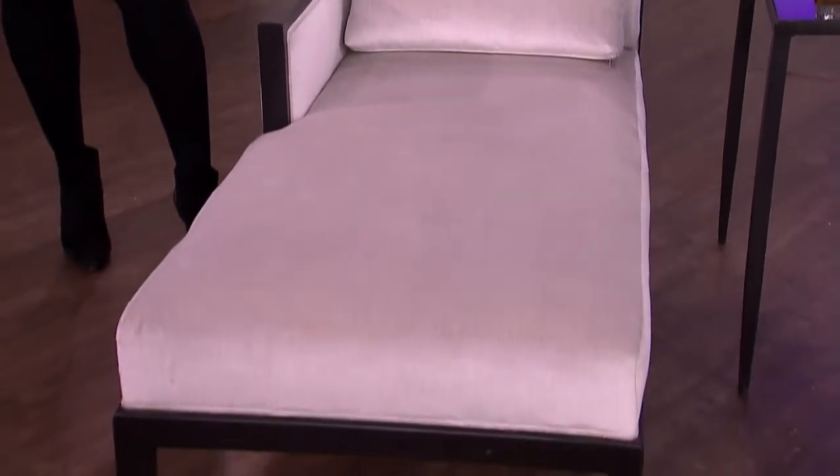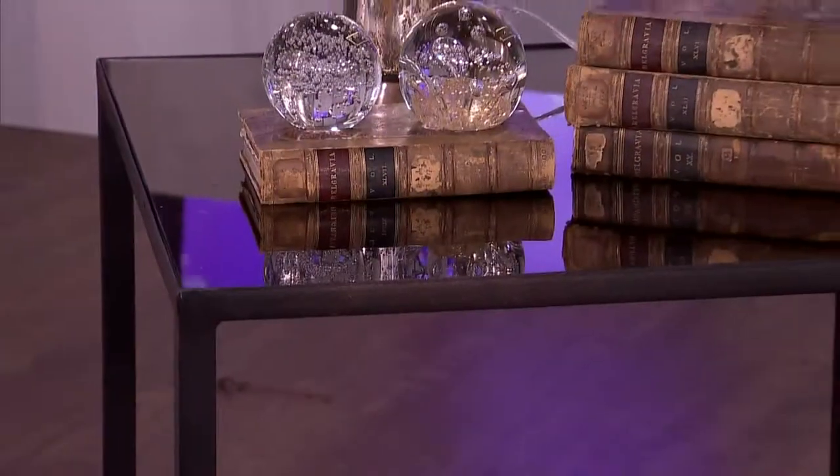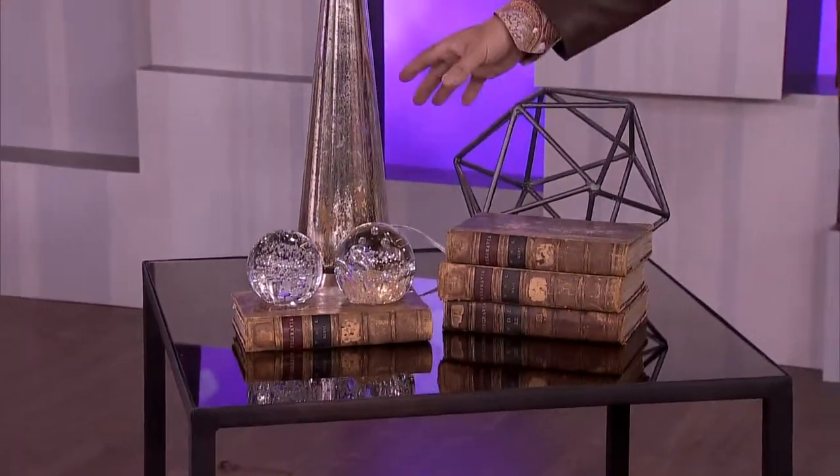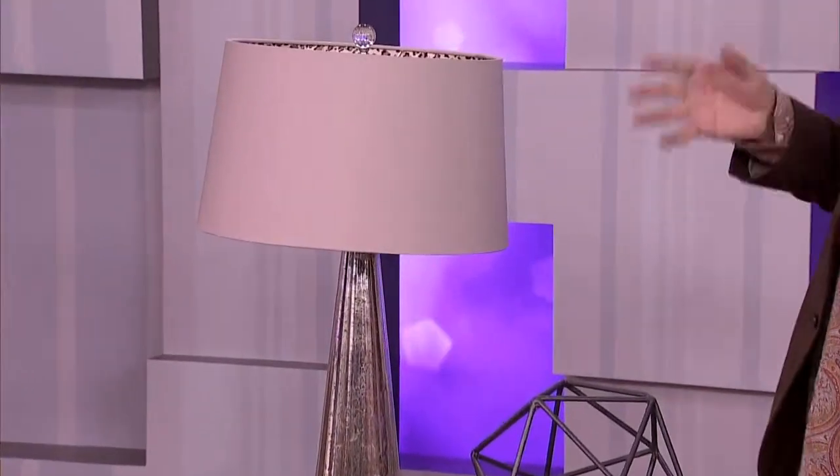It's very contemporary, very clean. Now the second vignette — this is my version of traditional. The wood frame just makes it a little more serious. We've picked up that dark color on the steel table, which has a black mirrored top. And then this is where you get into accessories and a little personality: some antique books, some blown glass globes, a lamp in a silver finish. This is all a little more classic, a little more timeless.